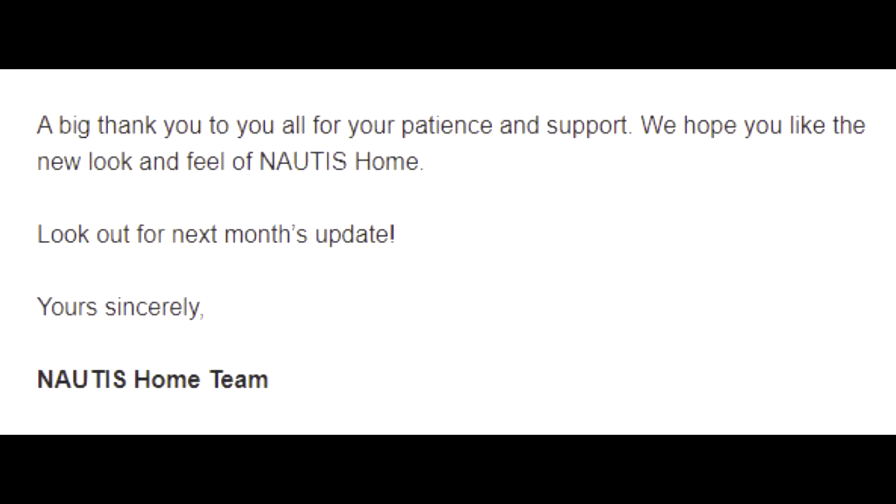A big thank you for all your patience and support. We hope you like the new look and feel of Nautis Home. Look out for next month's update. Yours sincerely, the Nautis Home team.